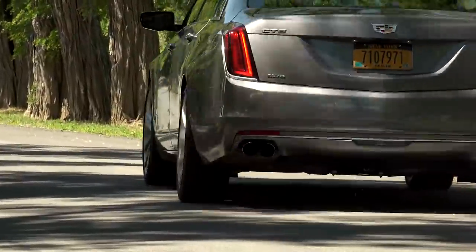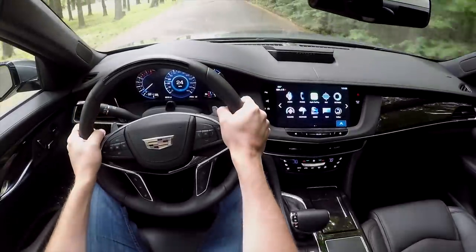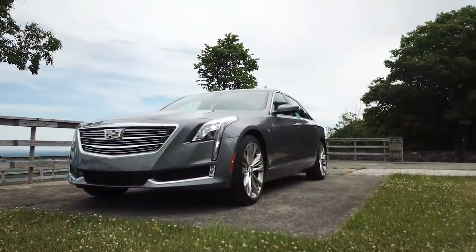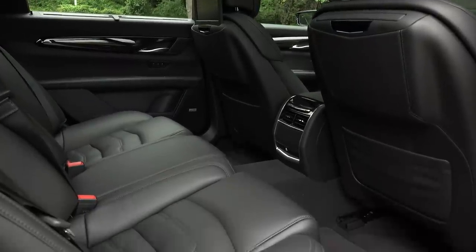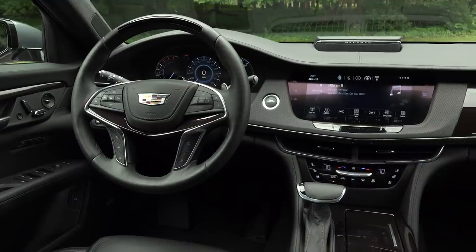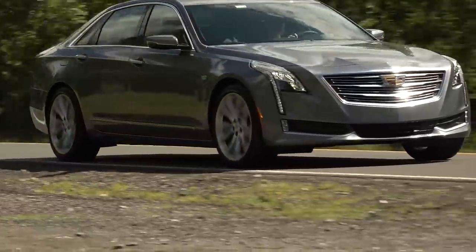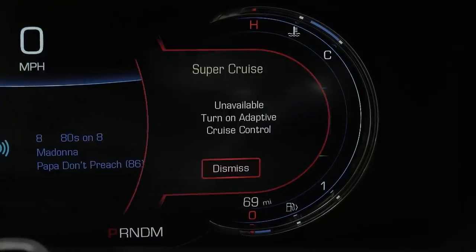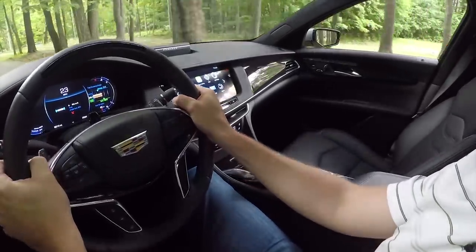My biggest complaint? The sport-tuned ride quality that, despite the magnetic ride control shocks, never gets soft and luxurious enough. I appreciate the elegant, understated appearance and the amazing rear seat accoutrements, but this CT6 has an ace in the hole that makes every other feature a secondary story. It's called Super Cruise, and it's available on the Premium Luxury trim as an optional $5,000 package and standard on this range-topping Platinum trim.